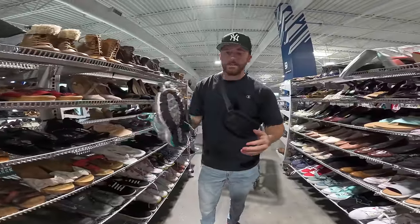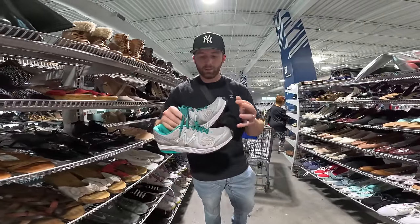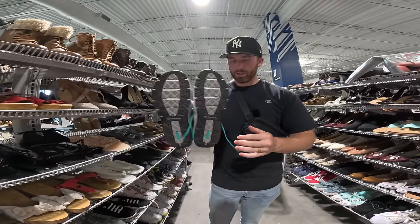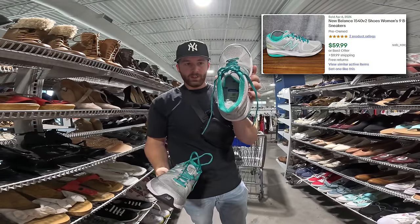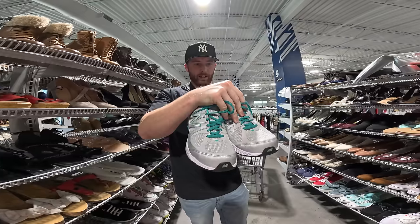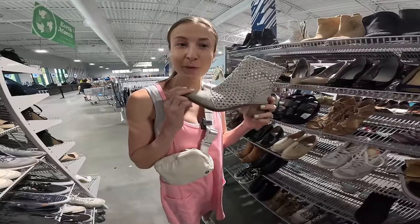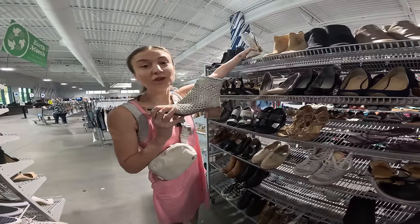This is kind of a boring find but honestly probably a good pickup — these are Made in the USA New Balance 1540 V2s in really good condition for only $12.50. Good size, women's 9.5 wide. Definitely grabbing these. We also found some Free People boots for $15 that Dalton walked right by.